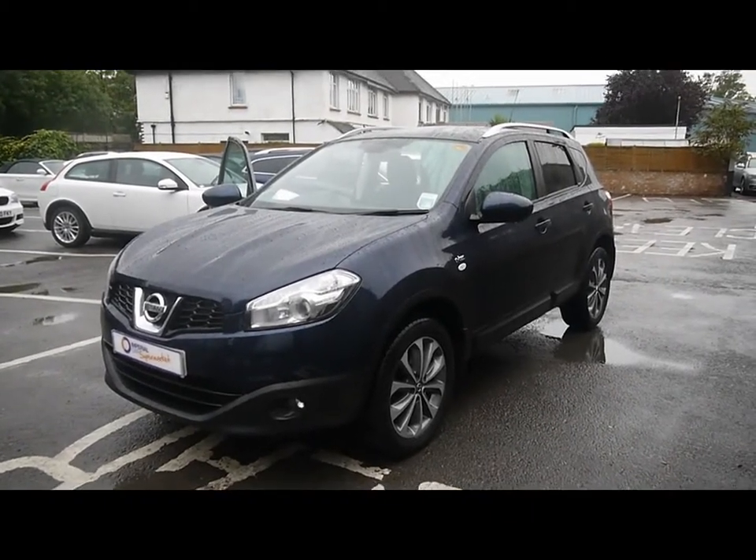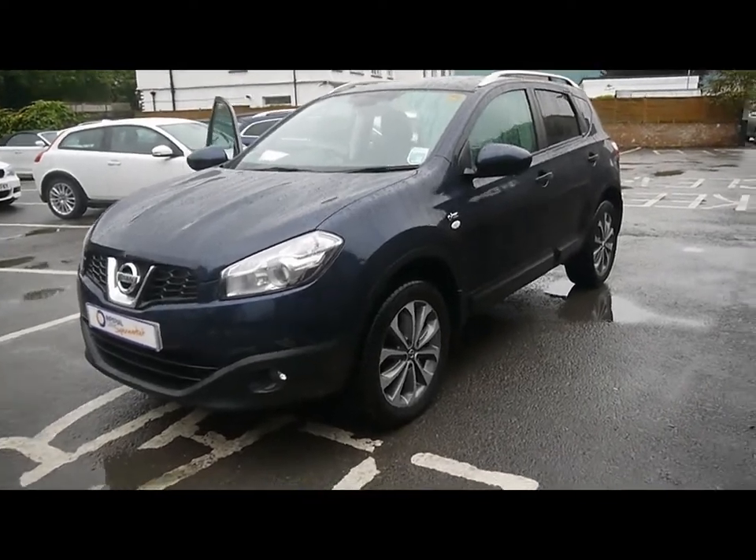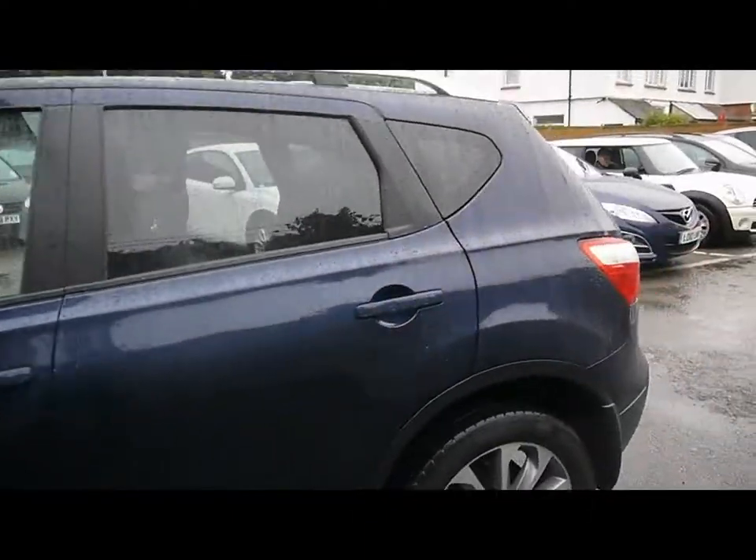Welcome to Imperial Cars. We have a 2010 Nissan Qashqai N-Tec 1.5 DCI. We're just going to go for a quick tour around the car to highlight some features and to give you a good idea of the condition as well.